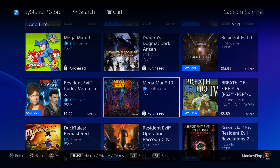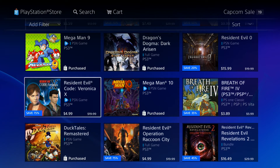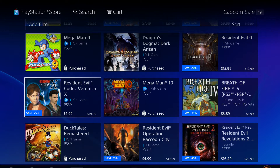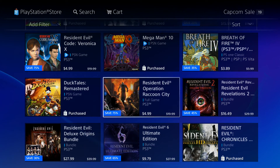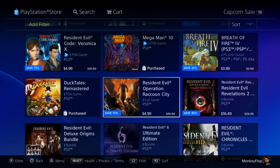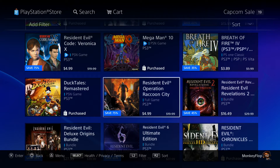Resident Evil Code Veronica — it's a pretty cool game, not too many people get into it. It just depends, it might be your cup of tea, it might not be. DuckTales Remastered — that was a cool one because it kind of brought back a lot of memories for me.